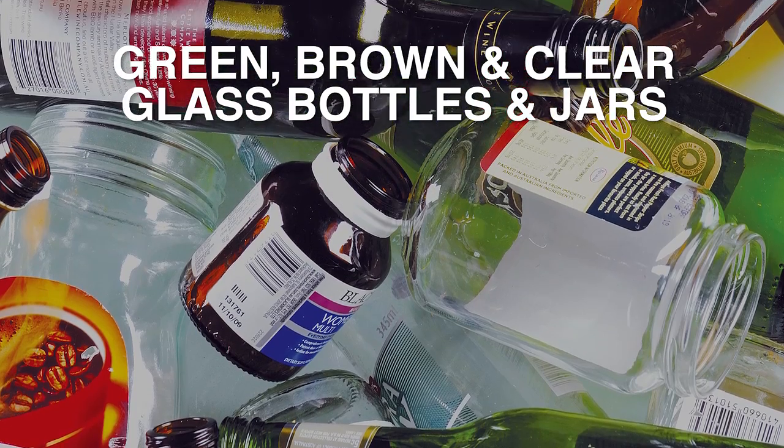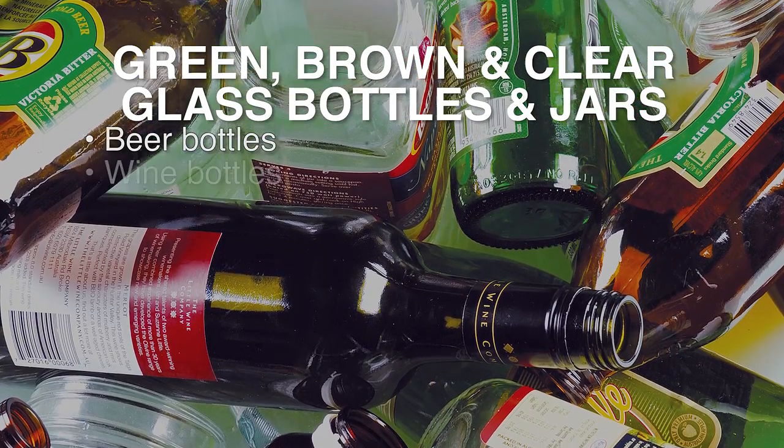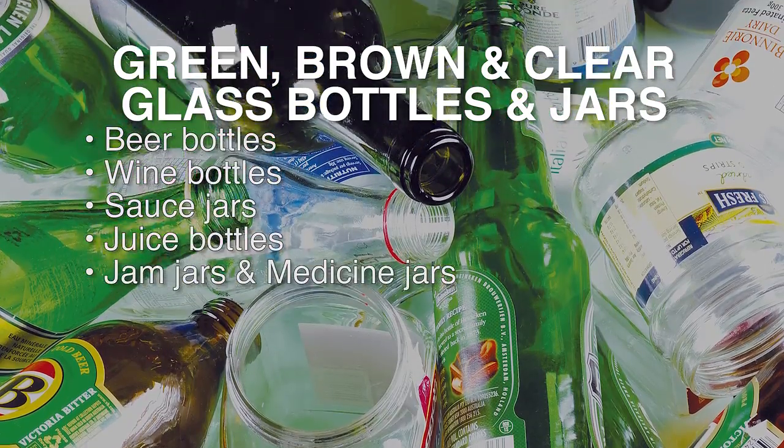Green, brown and clear glass bottles and jars, such as beer bottles, wine bottles, sauce jars, juice bottles, jam jars and medicine jars.